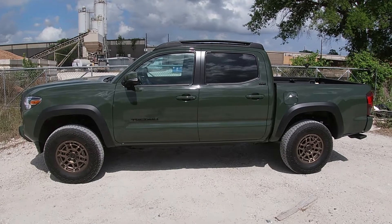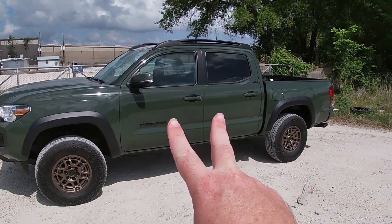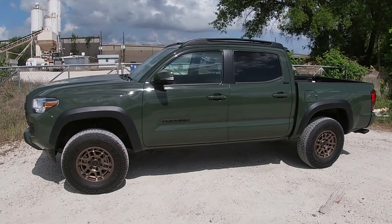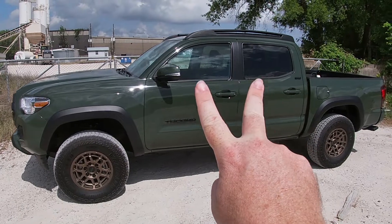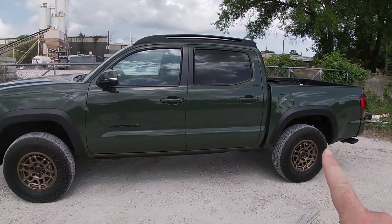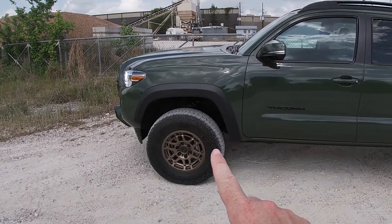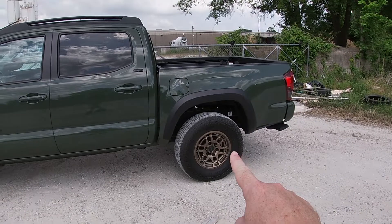Although the Tacoma is not as big and bulky as the Tundra, this is by all accounts a very sizable pickup. Length depends on cab configuration and bed choice — the five-foot bed like I have here, or the longer six-foot bed. With this configuration, you're looking at 212.3 inches nose to tail. One important note: if you want the Trail Edition, you can only get it with the six-cylinder engine, only as a double cab, and only in four-wheel drive.